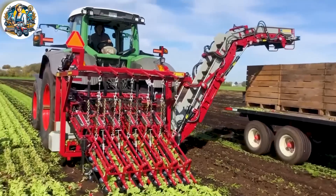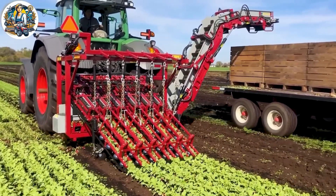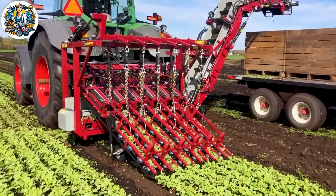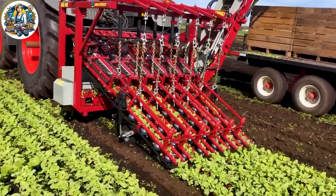The efficient beet harvesting machine, equipped with a dynamic collection and separation system, boasts an advanced design that facilitates quick and accurate beet harvesting. This innovation optimizes the workflow and enhances productivity during the harvesting process.